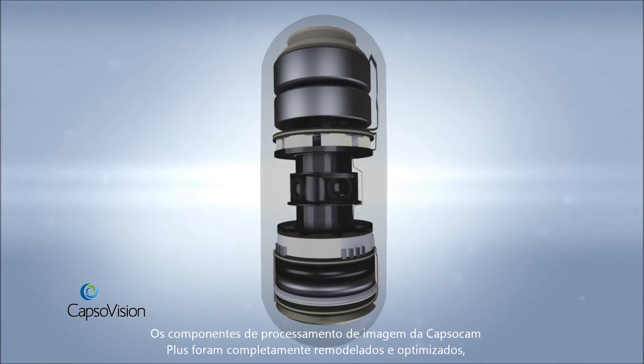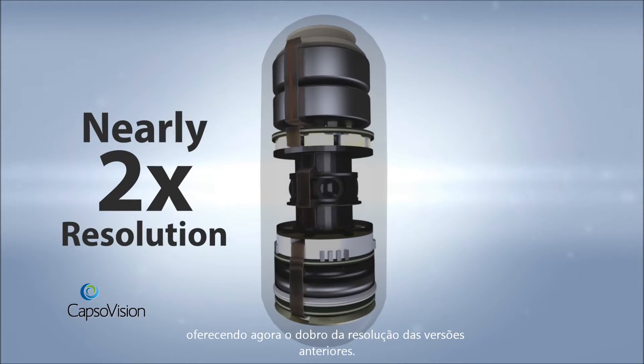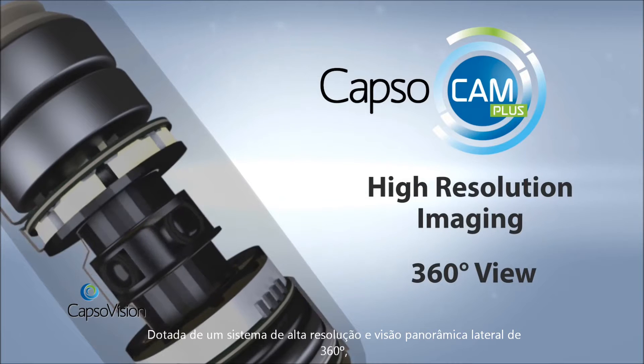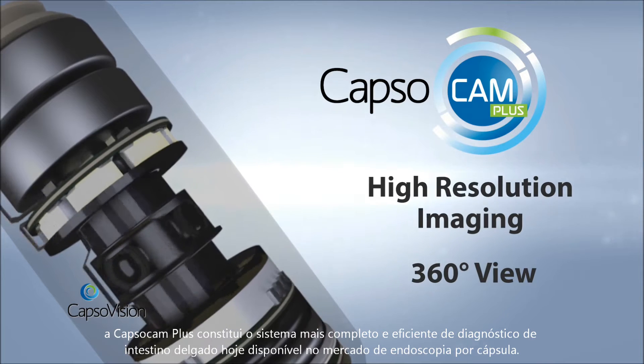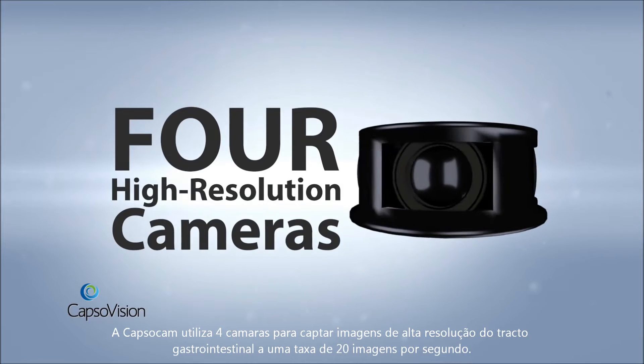The imaging hardware in CapsuleCam Plus has been completely redesigned and optimized to provide nearly double the resolution of previous CapsuleCam models. Because of its higher resolution imaging and novel 360-degree view, CapsuleCam Plus provides the most comprehensive imaging of the small bowel available on the market today. CapsuleCam Plus uses four cameras to capture high-resolution images of the GI tract.